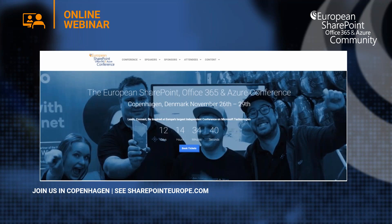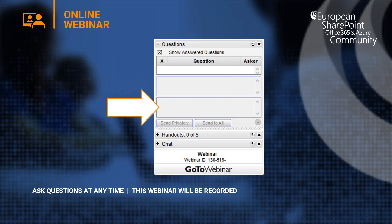From the 26th to the 29th of November, join us in Copenhagen for the European SharePoint, Office 365, and Azure Conference — tickets are still available at sharepointeurope.com. After the webinar we will have a Q&A session; type any questions for Matthew in the questions window. This webinar will be recorded and added to the resource center, where you'll be notified by email when it's available.